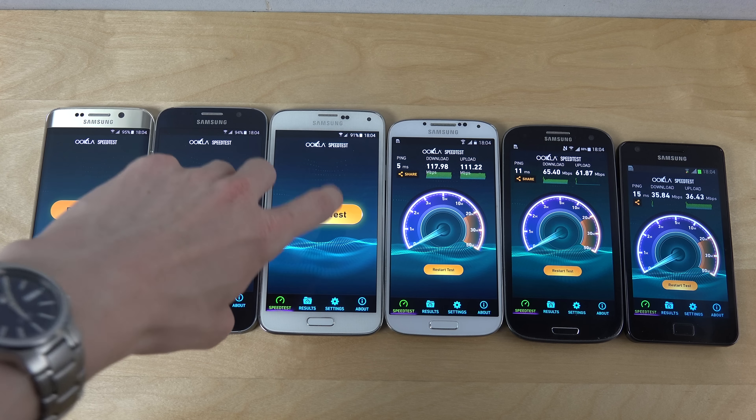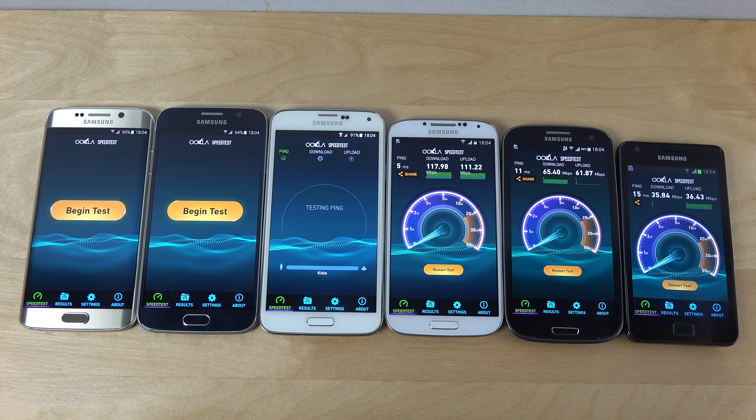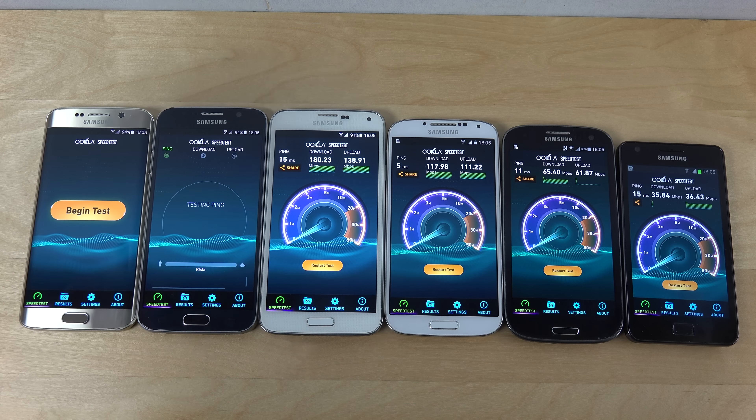Awesome, now let's try out the Galaxy S5. And the Galaxy S5 - even that phone is increasing the speeds again, almost doubling the download again. Not exactly, but definitely higher on both download and upload.